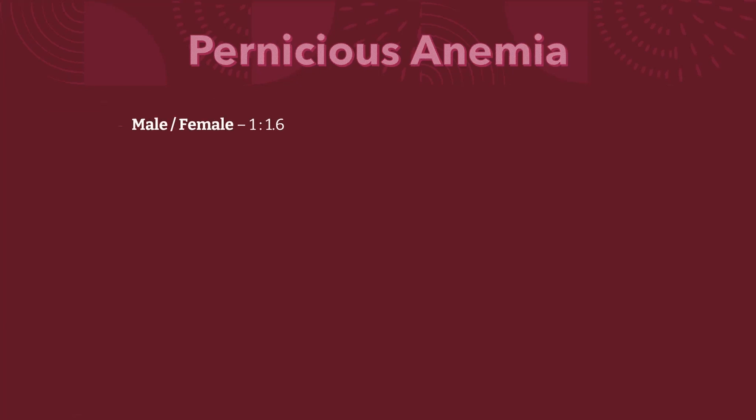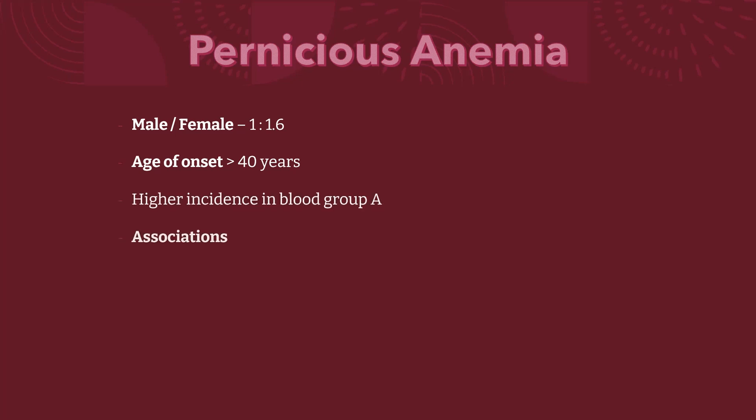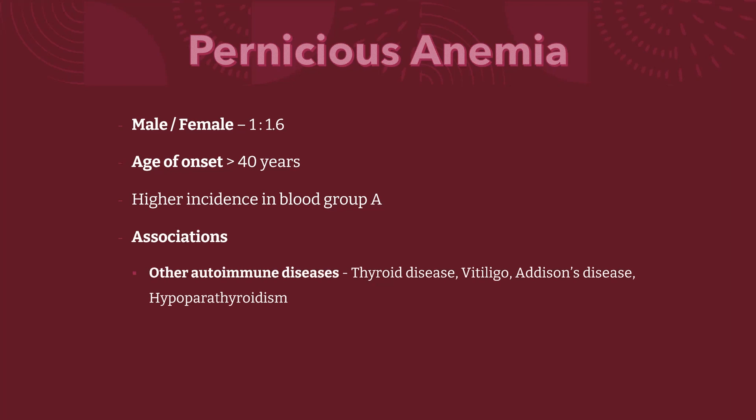Its incidence is 1.6 times higher in females than males, and usually presents in more than 40 years of age. There is higher incidence if blood group is A. It can be associated with other autoimmune diseases such as thyroid disease, vitiligo, Addison's disease, and hypoparathyroidism; therefore a search for these conditions shall be done.